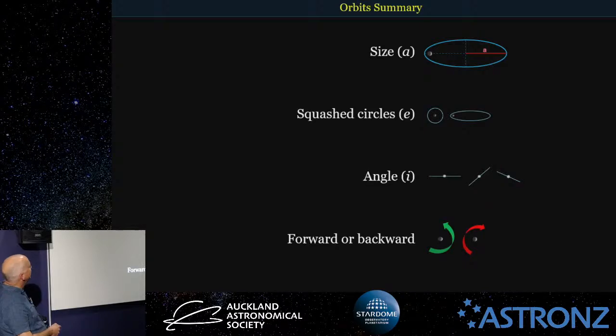If you just want to remember: A, E, and I — size, how squashed, the angle, and forward or backwards. It's quite an easy way to remember the key orbital parameters.